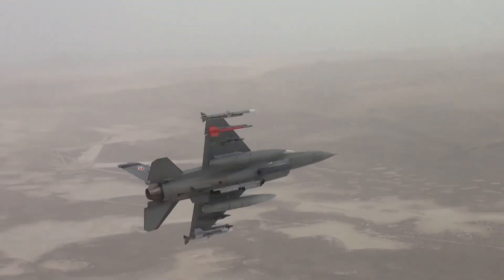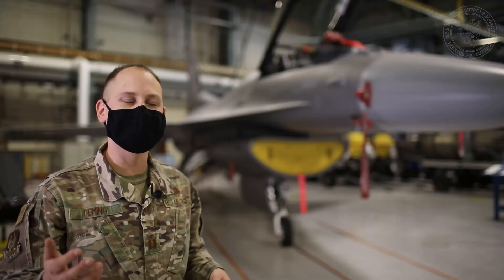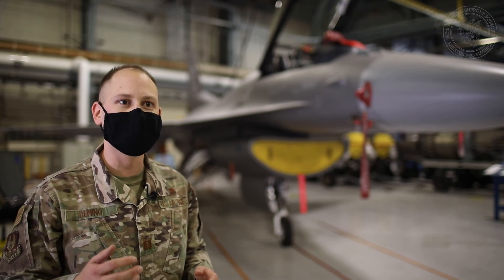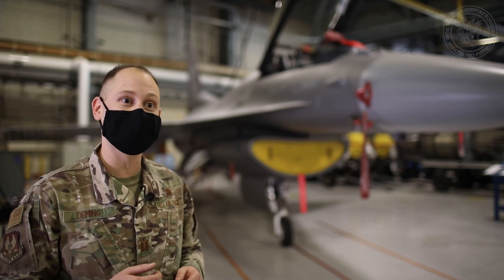The CDU is an awesome upgrade for the F-16. Thank you for joining us here today at the Ogden Air Logistics Complex and taking the time to learn more about our operations here so that we can better serve you as your warfighter's depot of choice.